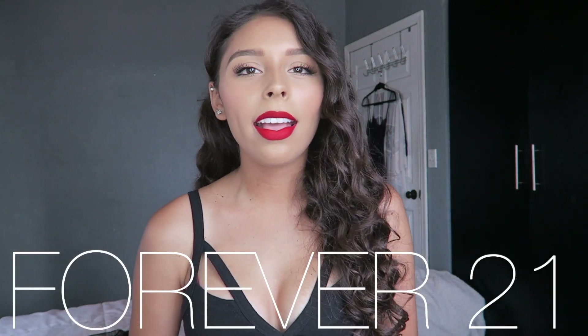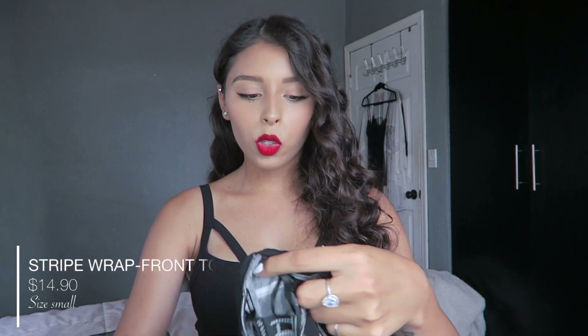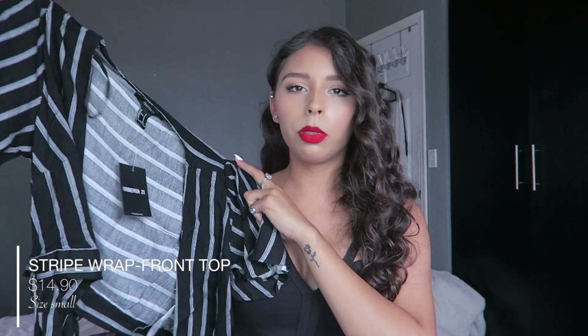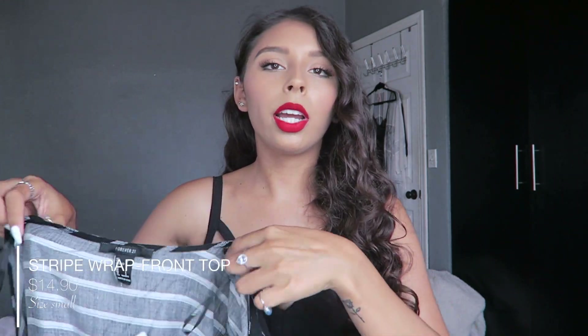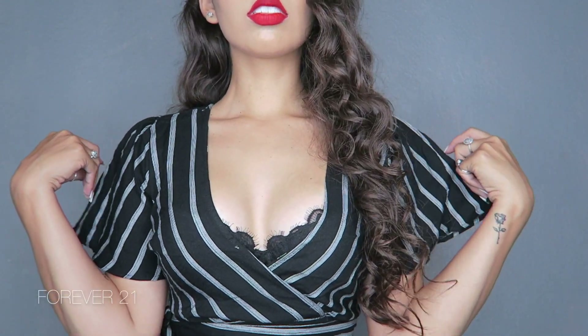Next I went to Forever 21 and I got a couple of tops. The first one is something you normally wouldn't see me wearing — I got like a graphic t-shirt. The color made me buy it, but it's just never been my style to wear a t-shirt, shorts, and sneakers. The next top is super cute. I love the sleeves and I would wear it with like a white bralette underneath. It wraps around — I love it.